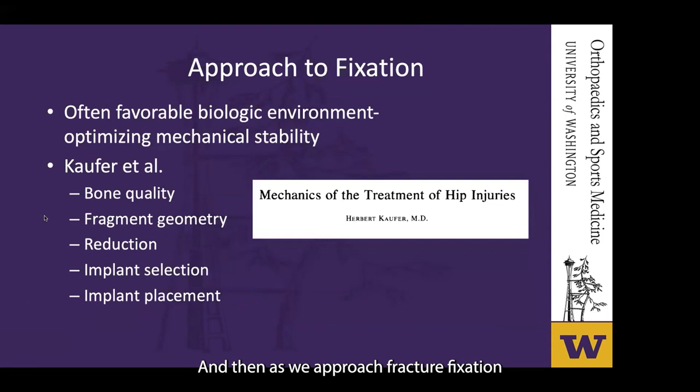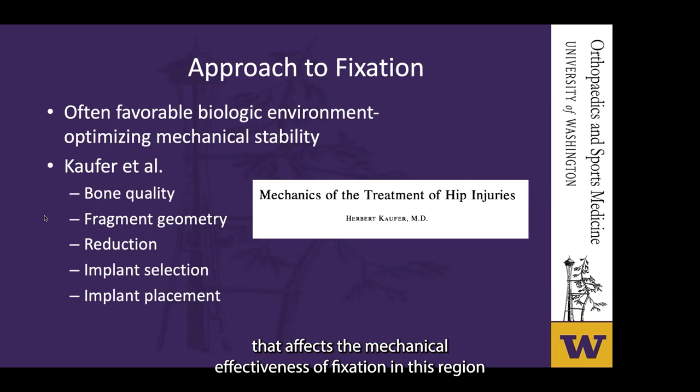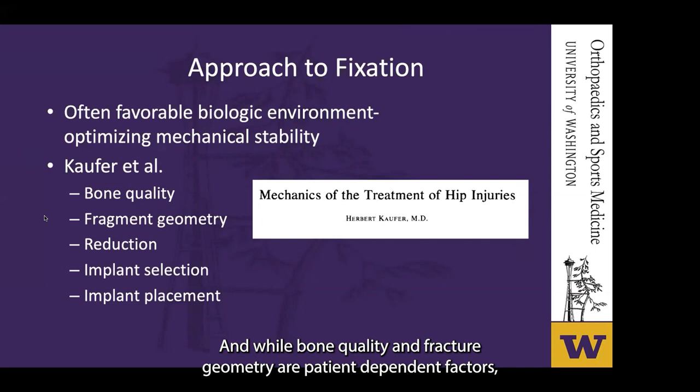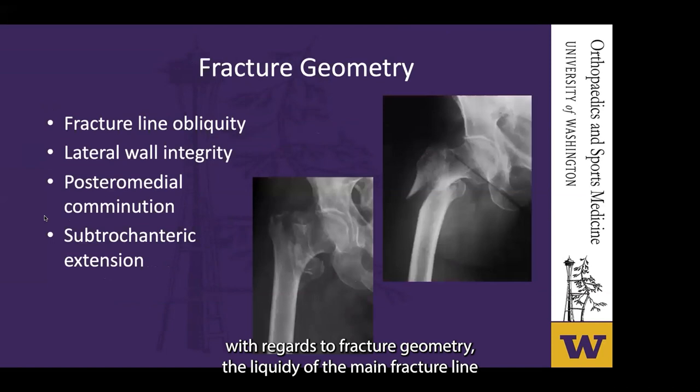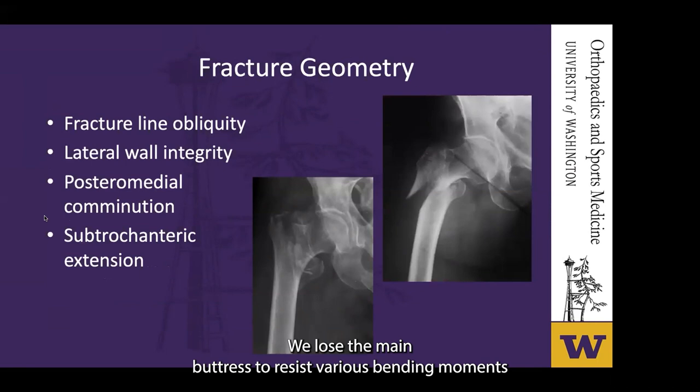As we approach fracture fixation, the biologic environment of the proximal femur is often favorable, but several variables described by Coffrey affect the mechanical effectiveness of fixation. These include bone quality, fragment geometry, reduction, implant selection, and implant placement. While bone quality and fracture geometry are patient-dependent, the others are typically within the surgeon's control. The obliquity of the main fracture line and lateral wall integrity are especially important. Losing cortical contact posteriorly and medially removes the main buttress to resist varus bending moments. We should also note if the fracture extends distally into the subtrochanteric region.